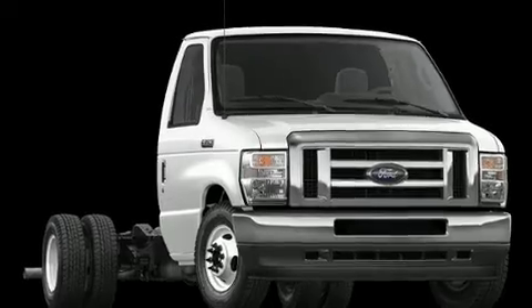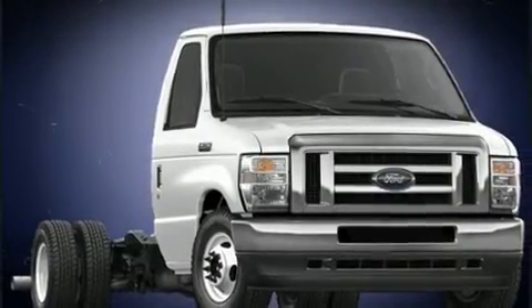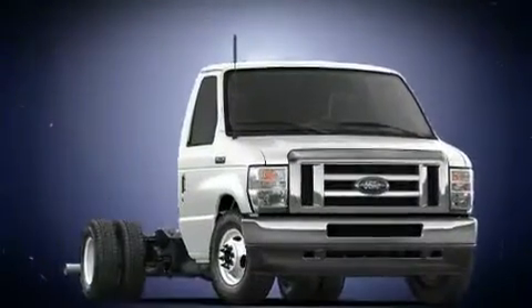The 2022 Ford E350 Cutaway. It features an automatic transmission, rear-wheel drive, and a powerful eight-cylinder engine.